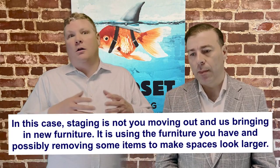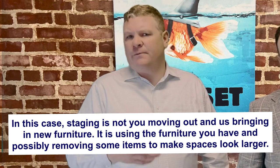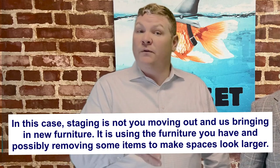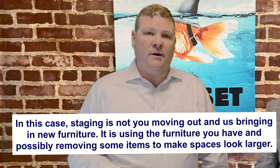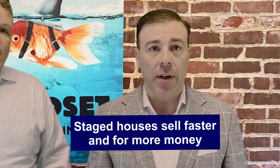When we refer to staging, we're not talking about moving out all of your furniture and bringing in new furniture. We're talking about maybe moving some furniture around or removing some furniture from a room altogether. And what is often the most important thing you can do is decluttering. People buy space, so the bigger you can make a space feel, the more they're going to be willing to pay. That's why it's been proven that a staged house sells faster and for more money.